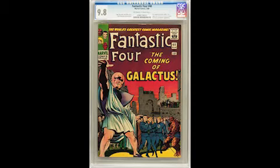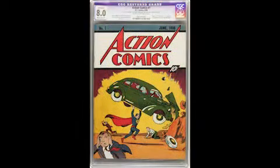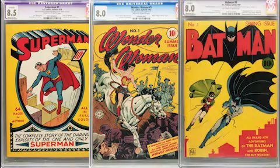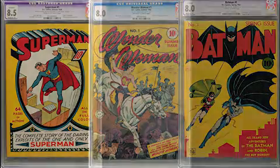Now, lest you think we've neglected the Golden Age — don't think that, it's very well represented. Case in point: Action number one on our next photo. After that, Superman number one. You might recognize Wonder Woman number one and of course our old friend Batman number one. So a pretty strong Golden Age lineup as well.